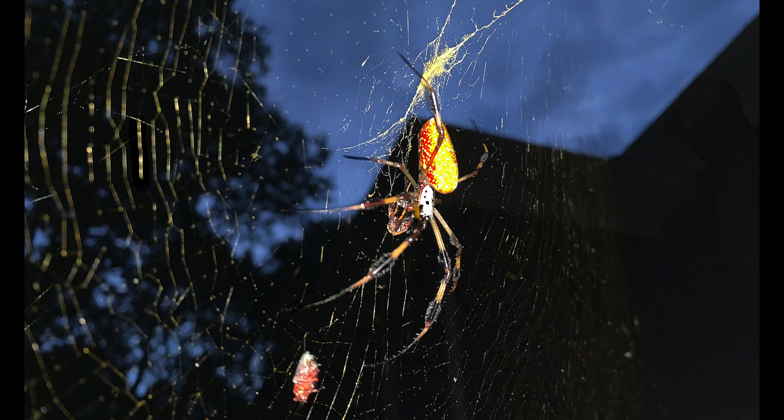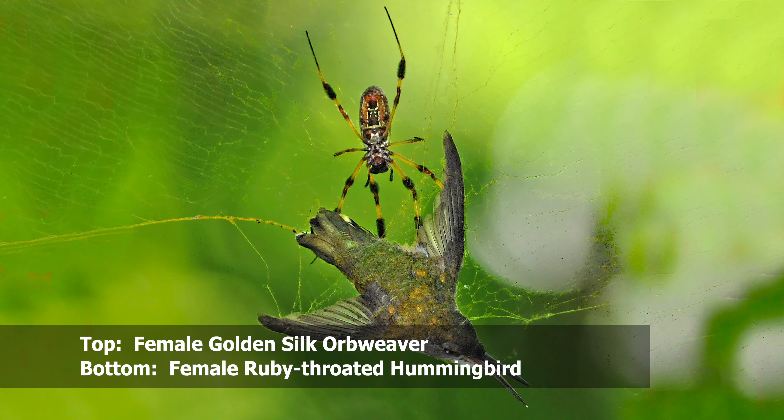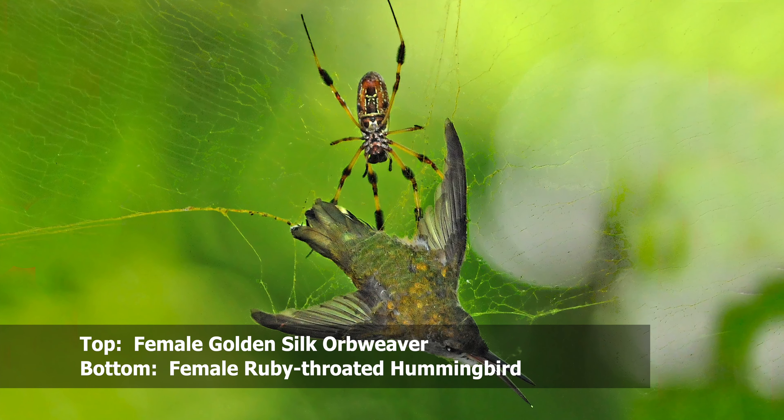The females produce an egg sac in the surrounding environments of the web to protect their eggs. The eggs are deposited on a silk platform and then covered in loose silk to form a sac. These sacs can contain from 300 to 3,000 eggs depending on mating success.